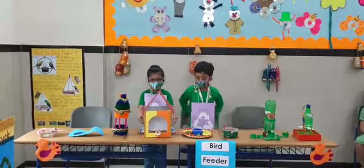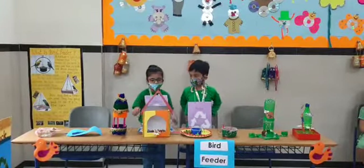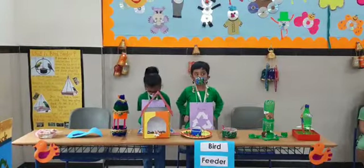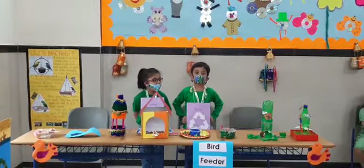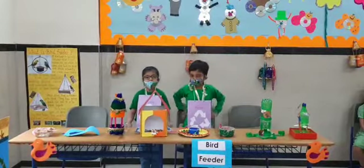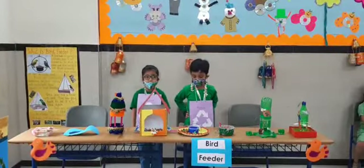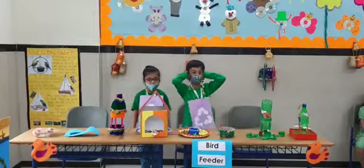We have made a house here in the cardboard. We have used chalk paper and glue to make it. We can put bird seeds over here so birds can come and enjoy their food. A bird feeder should be kept in a place where birds will be safe from predators. We should avoid keeping it in noisy areas.